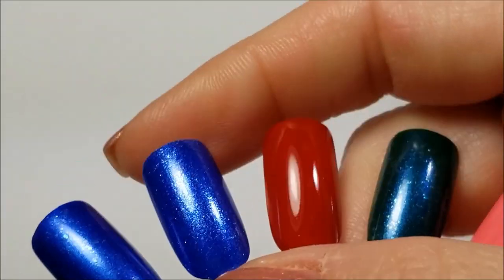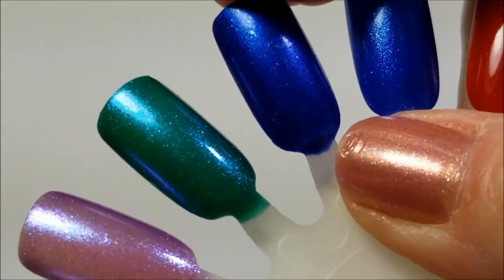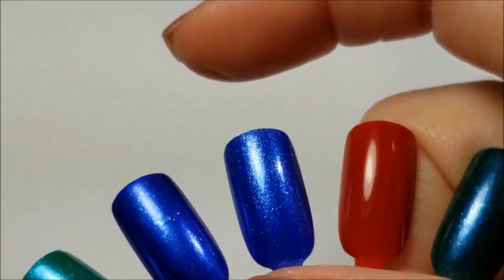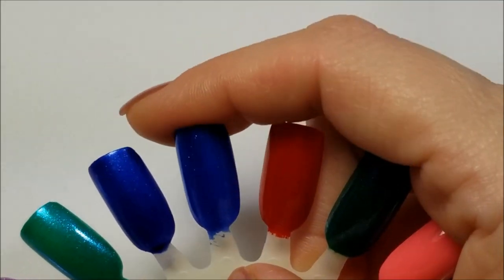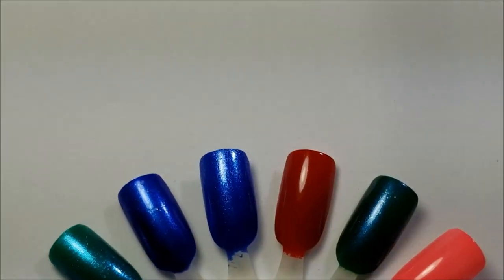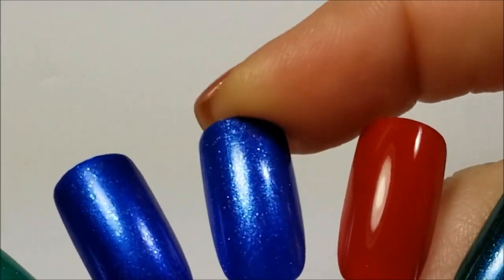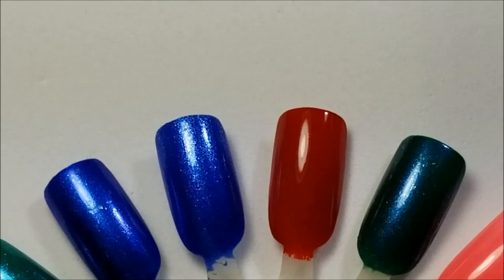Here's the swatch of it. I actually compared it next to an LA Colors metallic blue. I have a top coat on it right now and I'll be showing you that in another video, but this is Night Pearl — just gorgeous, two coats and a top coat.